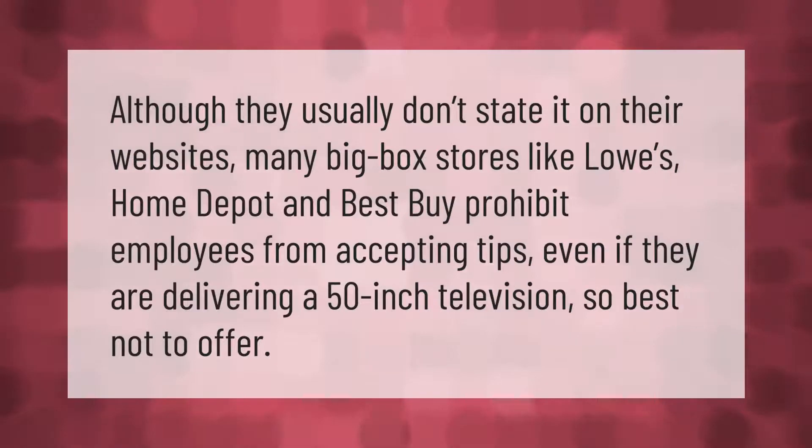Although they usually don't state it on their websites, many big box stores like Lowe's, Home Depot, and Best Buy prohibit employees from accepting tips — even if they are delivering a 50-inch television — so it's best not to offer.